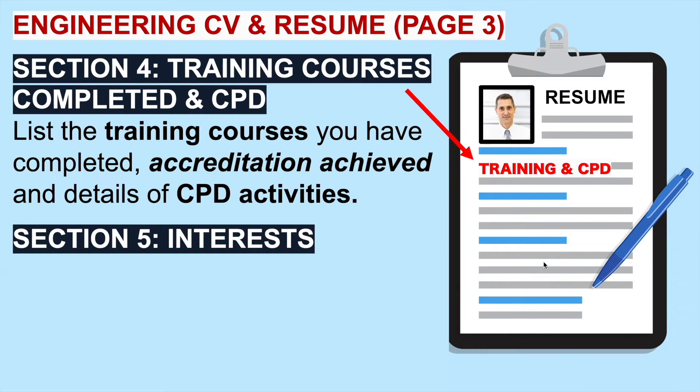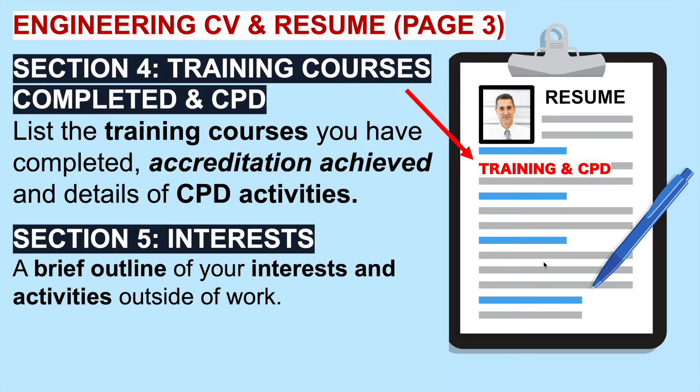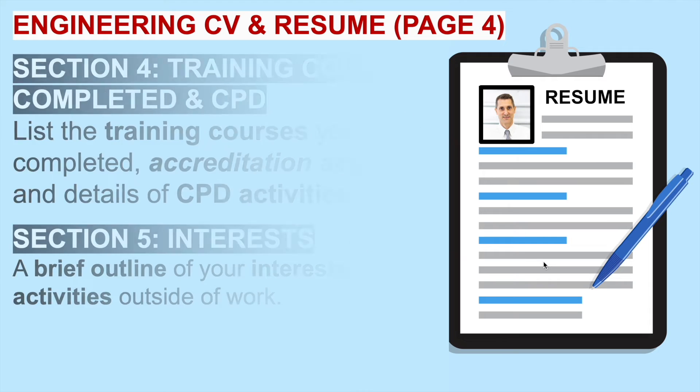Section five is hobbies and interests. Give a brief outline of your interests and activities outside of work. If you can include anything that shows you focus on self-development, that's a good thing. Playing team sports and keeping yourself fit and active are also good things to include. Be very careful with the hobbies and interests you include on your engineering CV and resume.